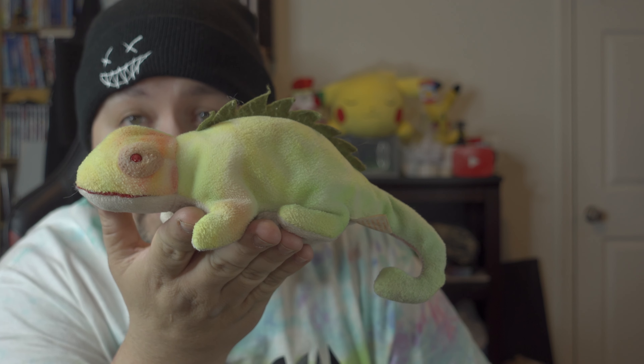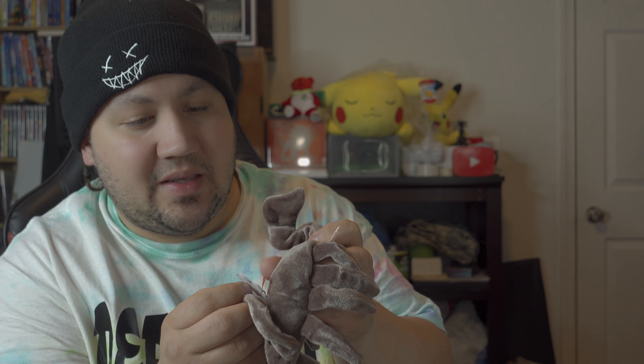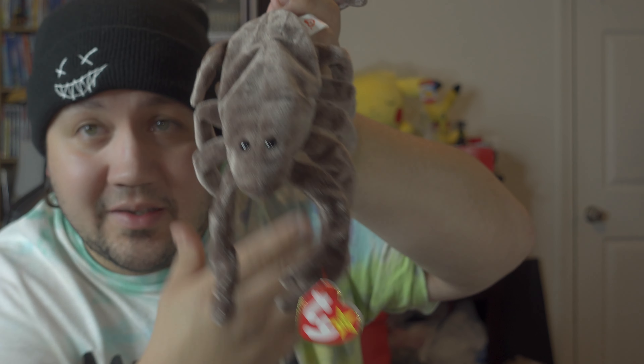This one doesn't have a tag — a little iguana from 1997 using PE pellets. Next up is Stinger, which looks adorable. I'm going through these fast because I really don't want to make it a long video. This one is called Gracie — my cousin's name is Grace, so there you go. She's from 1996 and the tag is in good condition.